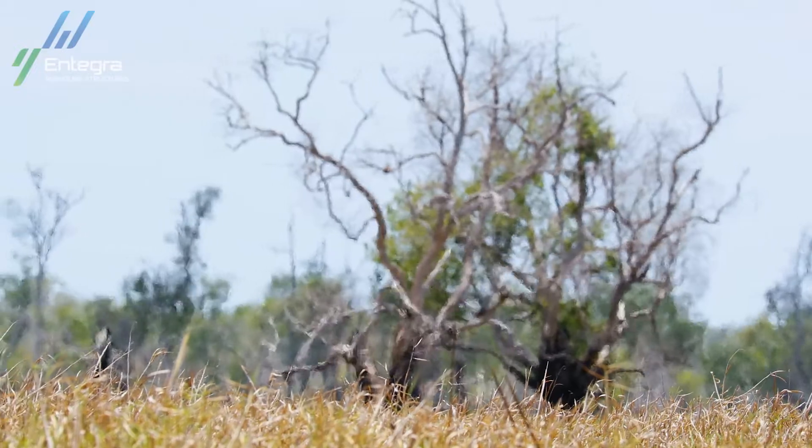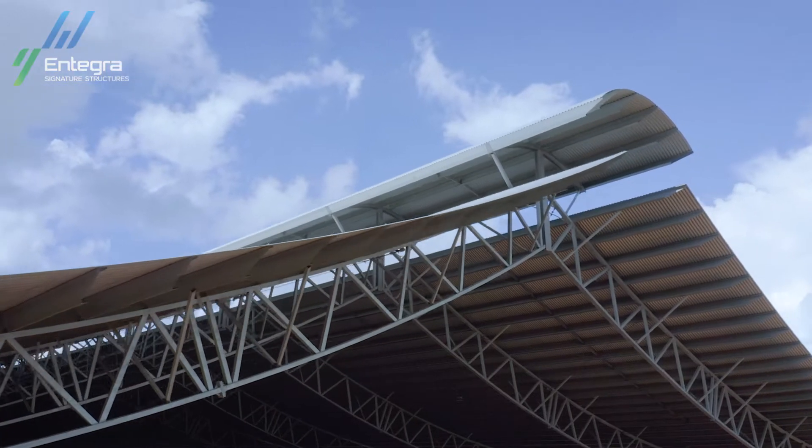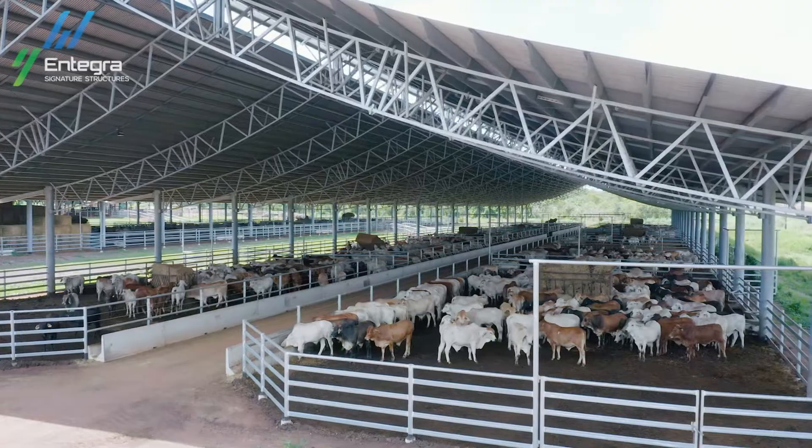Whether it's extreme heat or the wet season deluge, we're able to keep cattle undercover, cool and in the best possible care prior to their shipment to South East Asia.